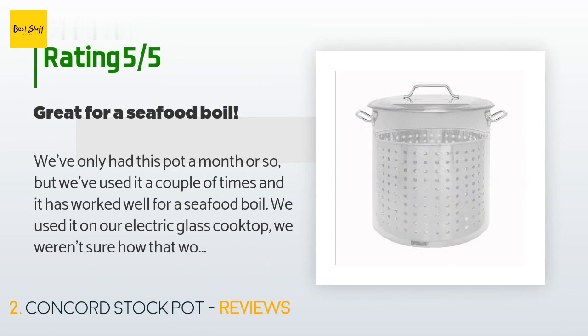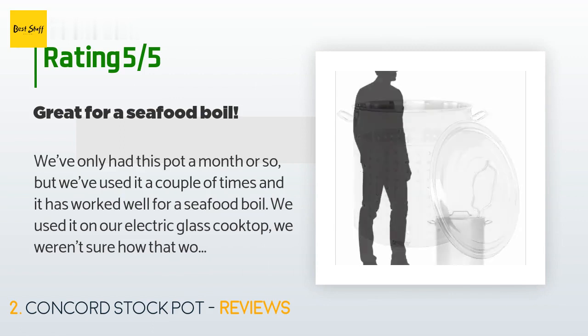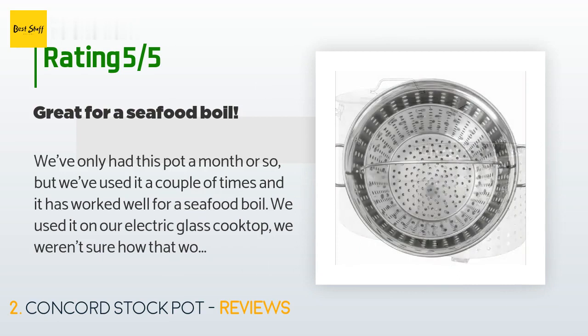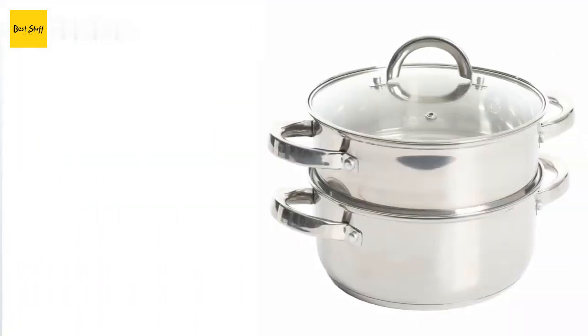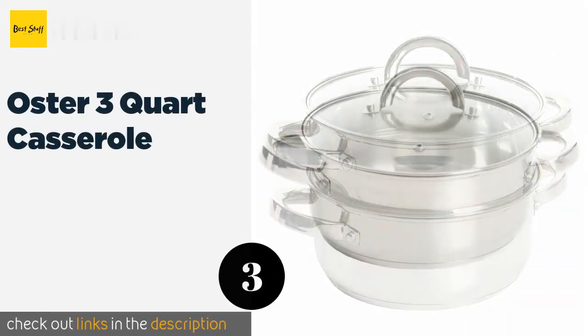We've used it a couple of times and it has worked well for a seafood boil. We used it on our electric glass cooktop — we weren't sure how that would work, but it worked very well. The only weird thing about this pot is that when it starts to heat up, the whole pot shimmies. The strainer works well to pull the seafood boil out of the pot. You may want to note the dimensions, as this pot is a lot bigger than we expected.